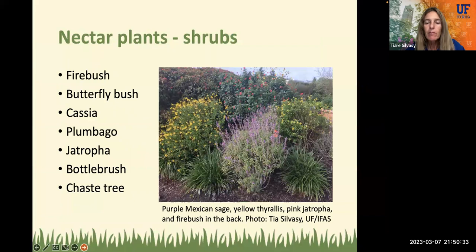Now we're going to get into some shrubs. Shrubs provide a great backdrop for your butterfly garden, and then you can have some annuals and perennials in the front. These just live for a long time and are minimal maintenance, very Florida-friendly, and a lot of these are drought-tolerant too. We have the firebush, pictured in the back left, butterfly bush, the cassia, the plumbago — a great one, very drought-tolerant, you'll see it on roadsides in purple or white. Also jatropha, that's the hot pink tree in the back center. Bottle brush, and the chaste tree — these are all good ones to plant.